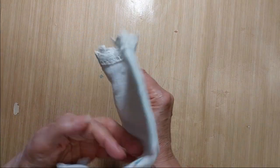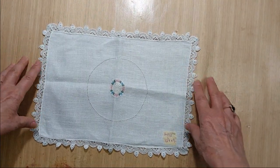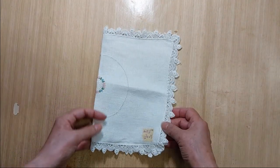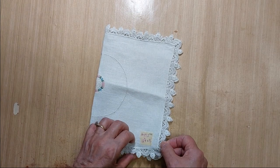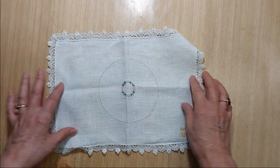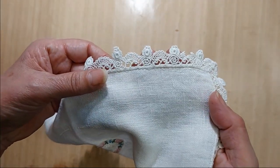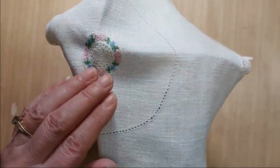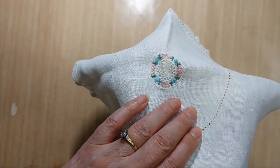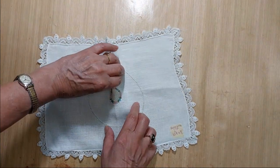Lot 183 is a little table doily — I almost kept this one for myself. It would make a perfect six-by-nine journal cover because it is 12 and three-quarters inches by nine inches wide. It has nice linen with a pretty edge and a little center design. I'm asking a dollar fifty for Lot 183.